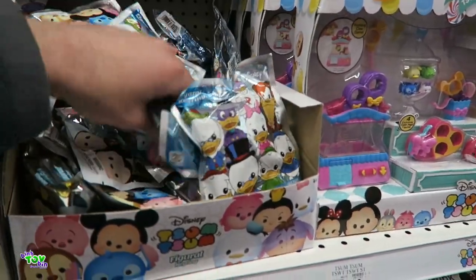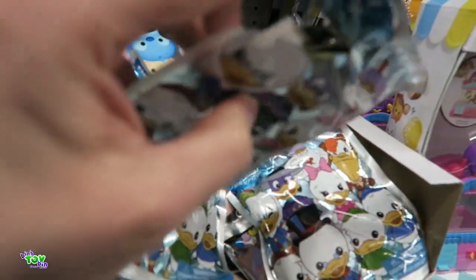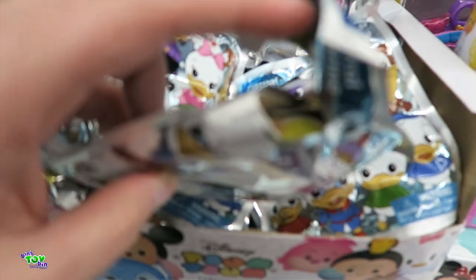Speaking of giving up — look, there's still a handful of DuckTales left. Oh, this one's open. Who is it? Oh, it's a Launchpad — we don't need that one.